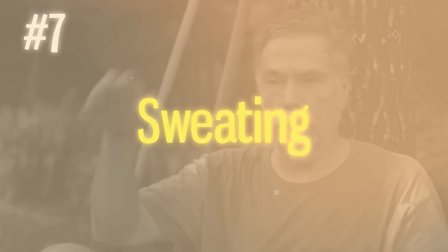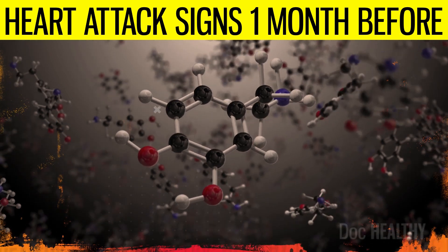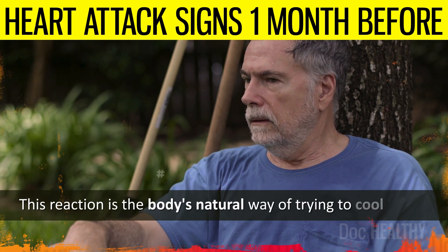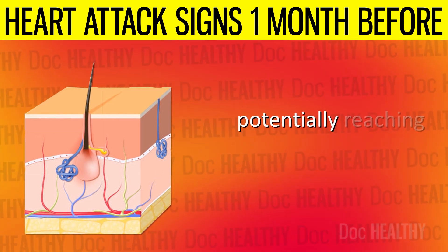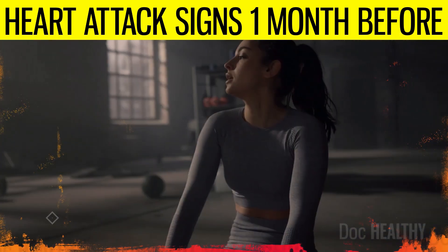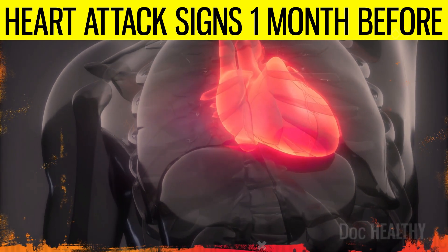7. Sweating. The heart muscle struggles for oxygen during the onset of a heart attack and sends distress signals to the brain, which releases adrenaline and other stress hormones. These chemicals prepare the body by increasing heart rate and blood pressure. One side effect of this adrenaline surge is stimulation of sweat glands, leading to sudden, intense sweating. Heightened sweat gland activity may expel substantial liquid quantities, potentially reaching 3,000 milliliters per hour. This excessive sweating is different from exercise perspiration — it's often cold and clammy, occurring without physical exertion or exposure to heat, and is a direct result of the body's defensive response to a sudden decrease in cardiac function.